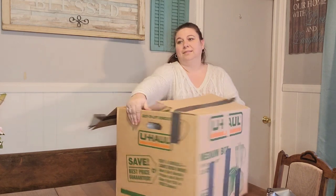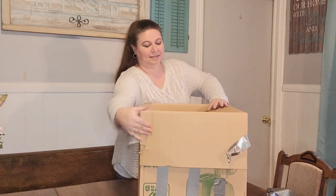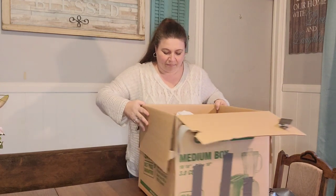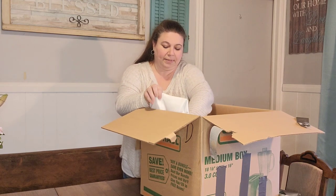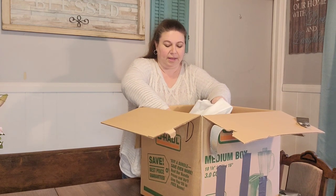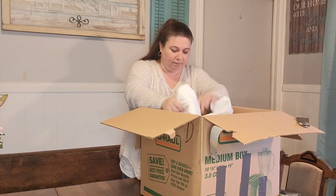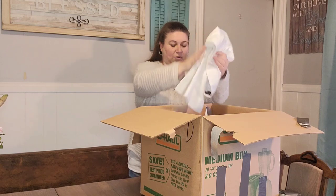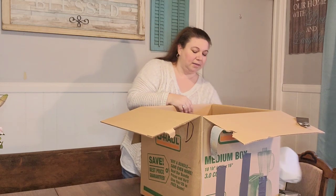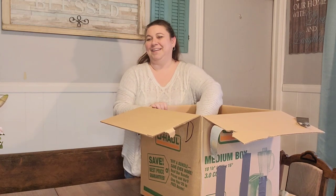I should have used more duct tape. Okay, so everything's wrapped up in clothing or towels. There's some stuff on top that's just extra. I have to be careful going through this box. Well, that wasn't fragile.